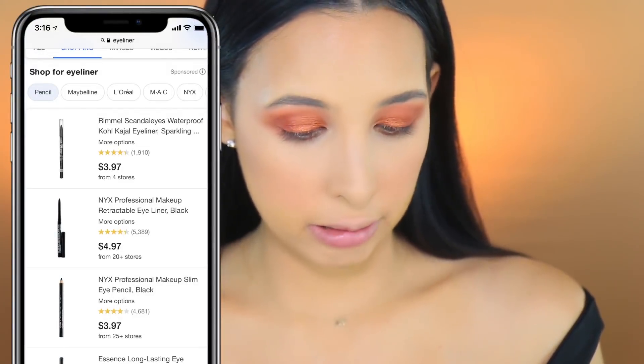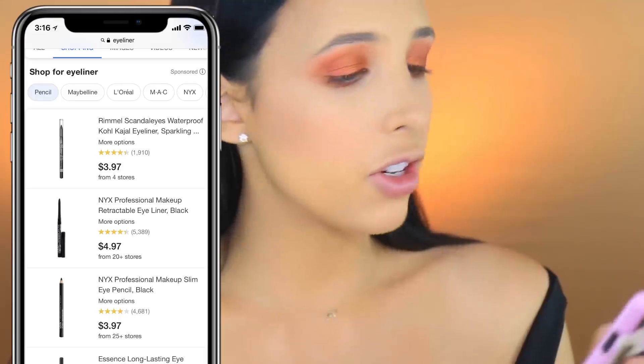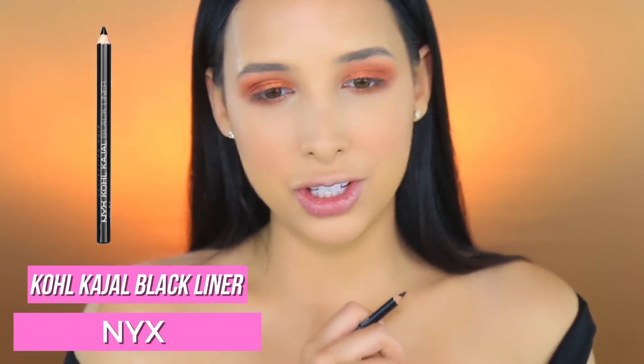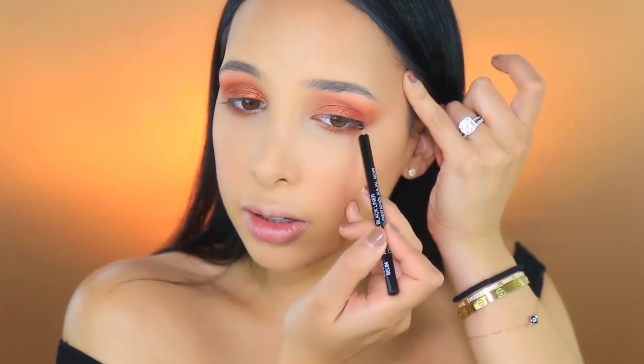I feel like this look definitely needs some liner. I typed 'eyeliner' - going to shopping. It's giving me options like pencil, liquid, gel. Going with pencil - Rimmel Scandaleyes, I don't have any Rimmel. NYX Professional Makeup - I don't have an NYX liner, but these are all black liners. Actually, I feel like this look would go better with a brown liner, not black. I'm just going to add a bit right on my upper lash line but not on the lower - it might look too grungy.